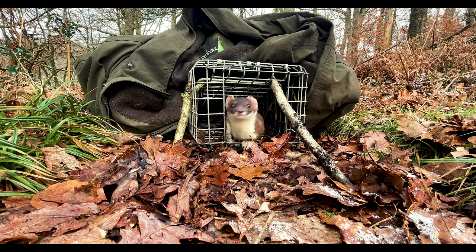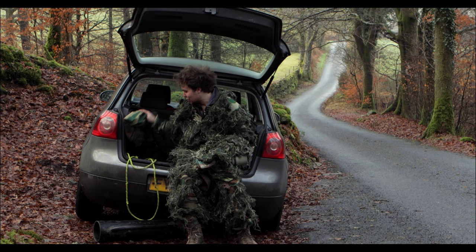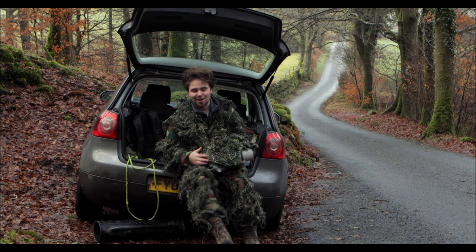I grew up in the Lake District, so the majority of my childhood was out exploring the fells and finding wildlife. To this day nothing's really changed — I'm now a zoologist, so I still spend all of my time going out finding wildlife.